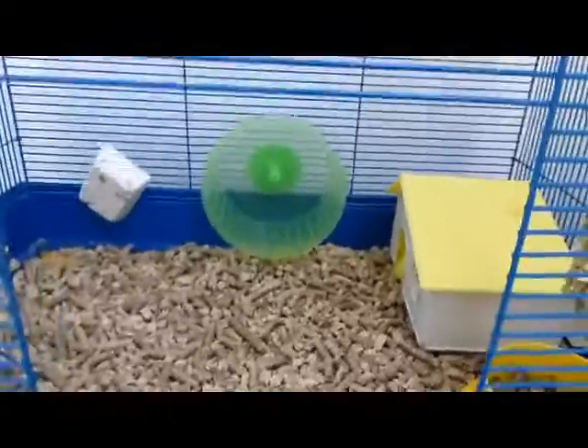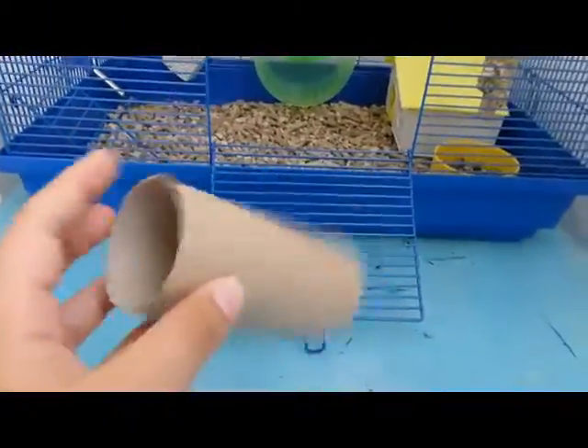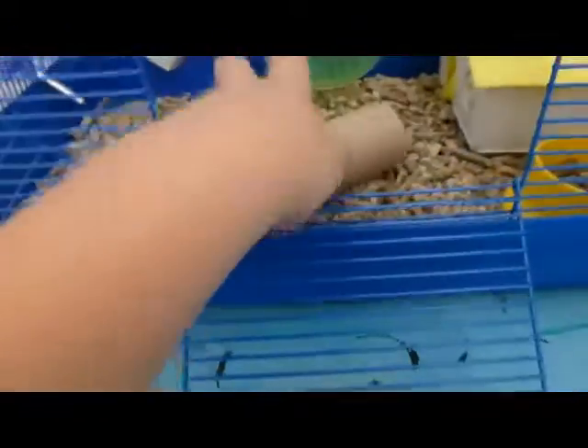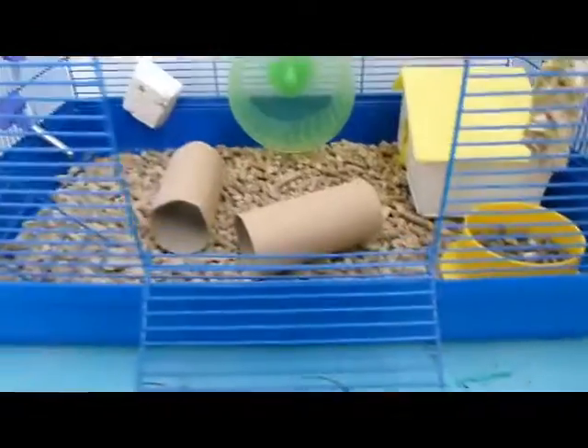Second of all, after I finished using all the toilet paper, I took these toilet paper tubes and just put them in the cage, just like that, and it's like tunnels.